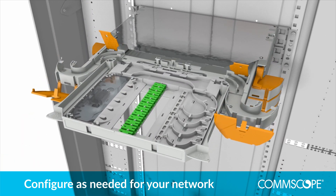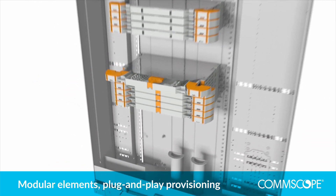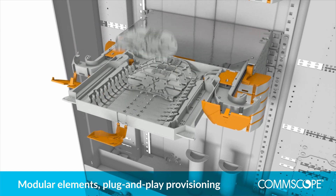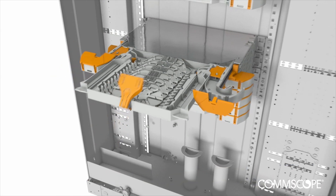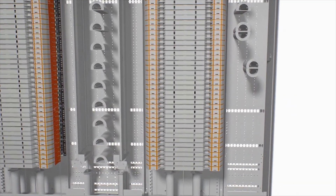Within each configuration are literally thousands of possible customisations. The elements are all modular, featuring plug-and-play provisioning, so you can respond to changes in your network, scaling and evolving effortlessly.